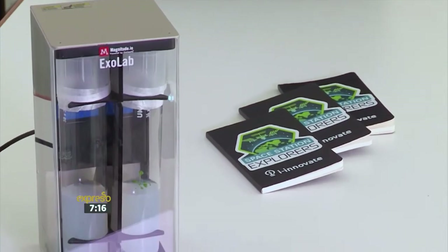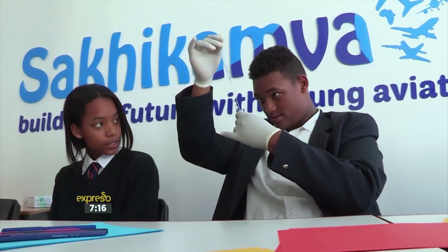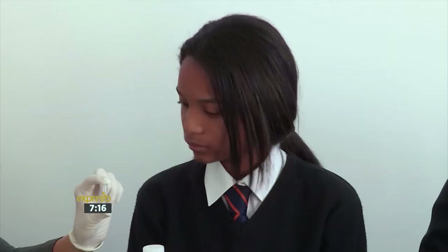iInnovate is a South African-based company, and we work with leaders around the world. We're constantly finding new ways to inspire and prepare students today for the future they're walking into — to be problem solvers and innovators.